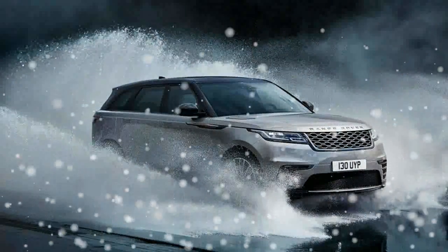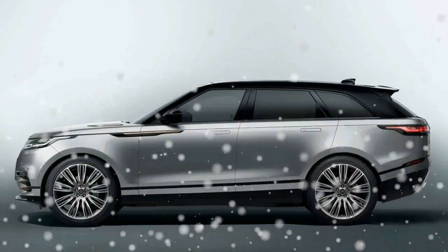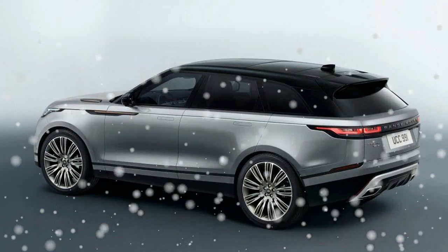Created from a clean sheet design, based on JLR's lightweight aluminum architecture, which also underpins the F-Pace, the Velar's construction consists of approximately 80% aluminum, the balance being primarily composed of magnesium and steel.